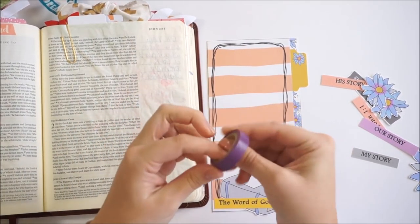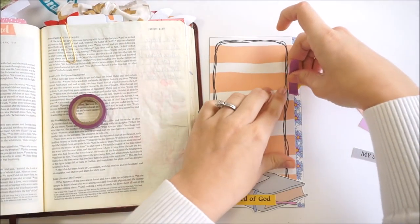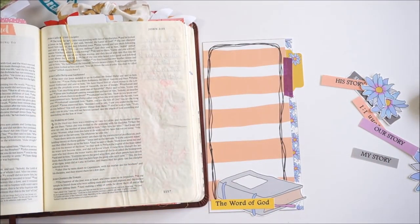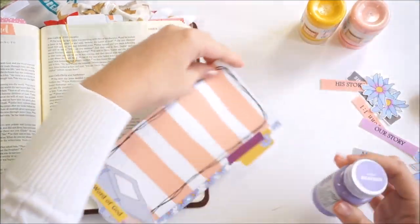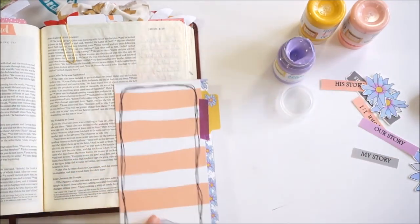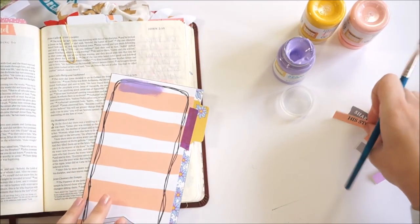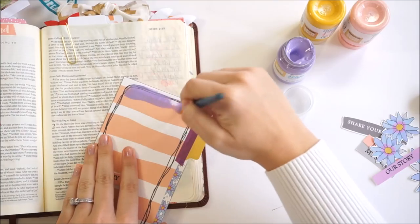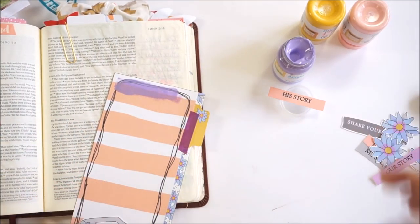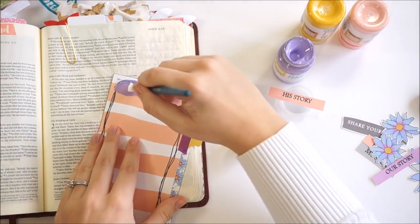'He came to his own, and his own people did not receive him. But to all who did receive him, who believed in his name, he gave the right to become children of God, who were born not of blood nor of the will of the flesh nor of the will of man, but of God. And the Word became flesh and dwelt among us, and we have seen his glory, glory as of the only Son from the Father, full of grace and truth. John bore witness about him and cried out: He who comes after me ranks before me, because he was before me. For from his fullness we have all received grace upon grace. For the law was given through Moses; grace and truth came through Jesus Christ. No one has ever seen God; the only God, who is at the Father's side, he has made him known.'